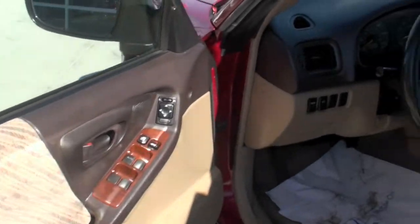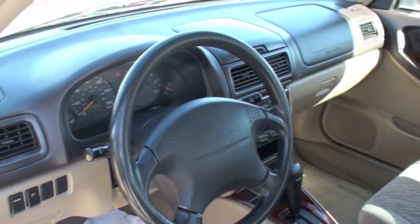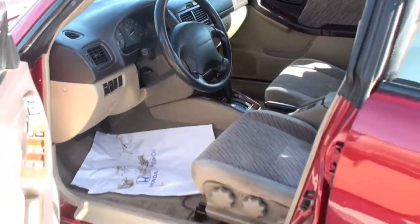And look at the condition it's in — it's immaculate, inside and outside. Very clean. It's been taken very well care of.